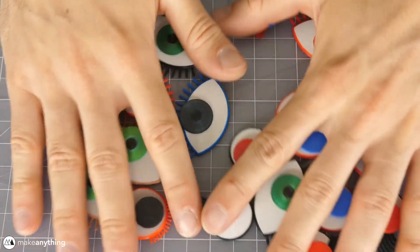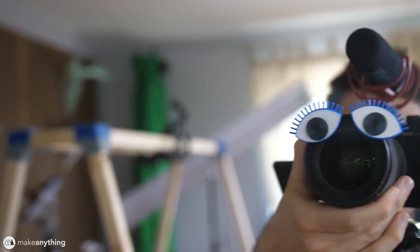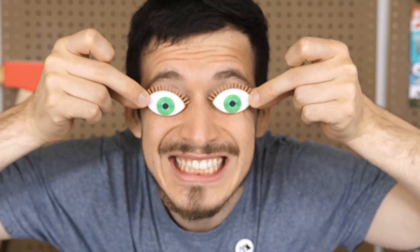On the Make Anything channel, Devin Montes has some designs for making your own 3D printed googly eyes. The video and design are from earlier this year, but with Halloween approaching, there's never a better excuse to crank out some googly eyes.